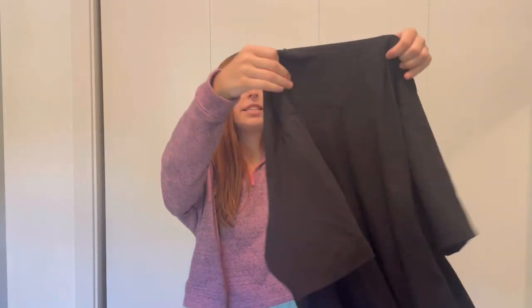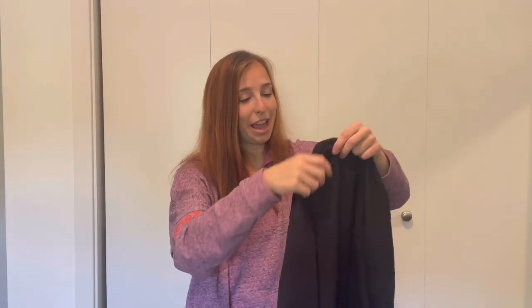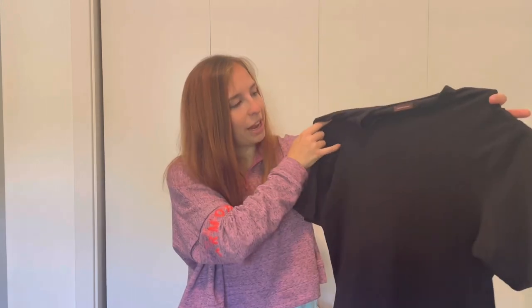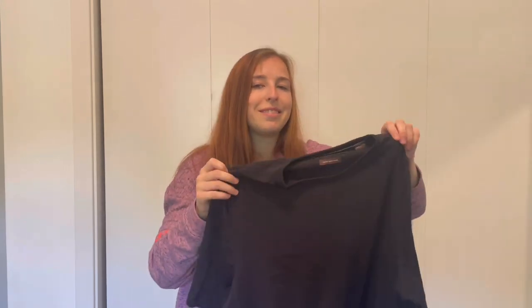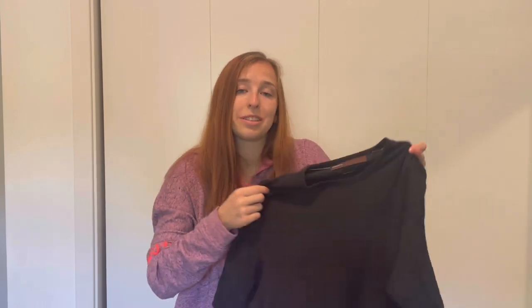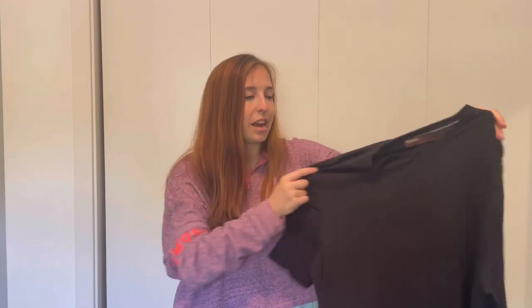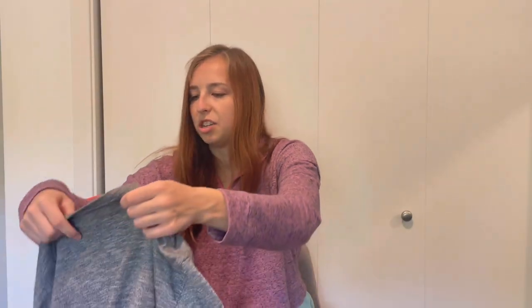Next up we have a Perry Ellis tee in luxury pima cotton — a really soft, great basic tee. Perry Ellis doesn't have the best resale value; you see it at department stores like Dillard's. Maybe I could get around $10 to $15 for it.